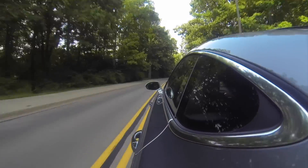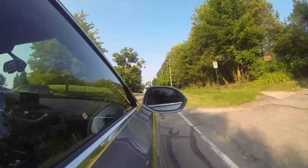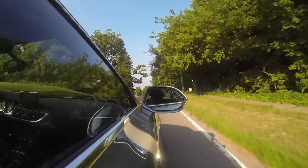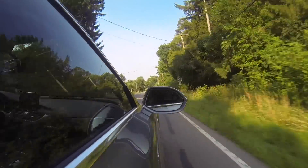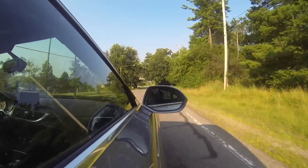Its driving dynamics are good for such a big car. Of course, it's no R8, but it's still fun to be behind the wheel. And as always, you've got enormous grip from Audi's Quattro system. Talk about a fantastic car to take to the ski slopes.